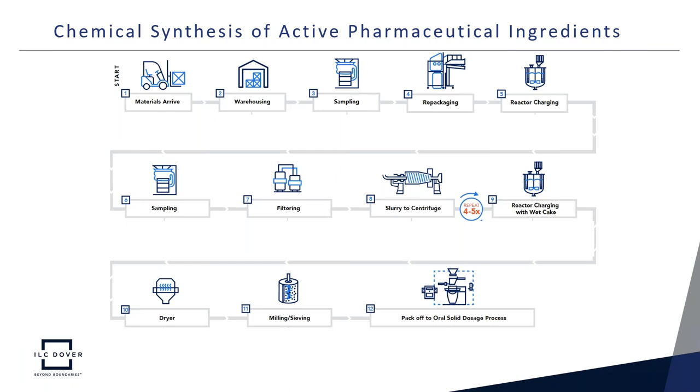Starting with the arrival of raw materials in the warehouse, where they often need to be repackaged prior to charging the reactor, the product then goes through a series of chemical reactions before finally going to a dryer and mill to be packed off for the oral solid dosage process. Typically, as this series of chemistries progresses, the potency of the powder increases, presenting an increased hazard for the operator.